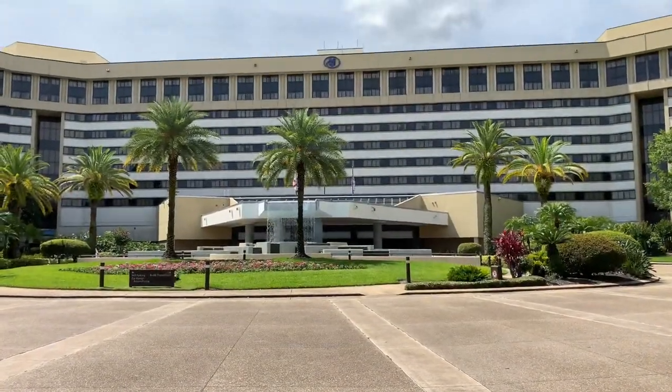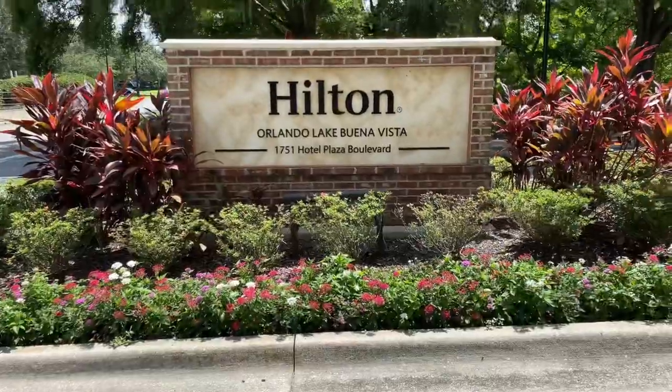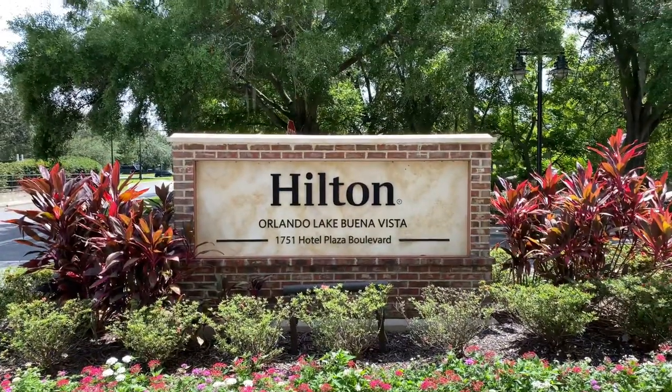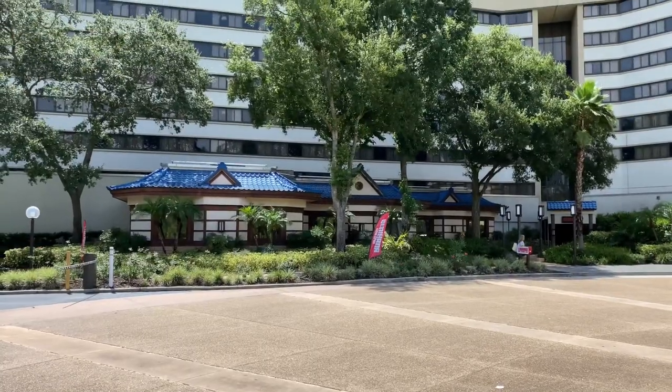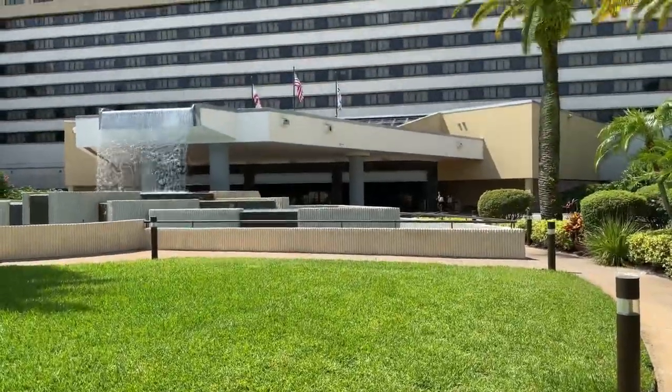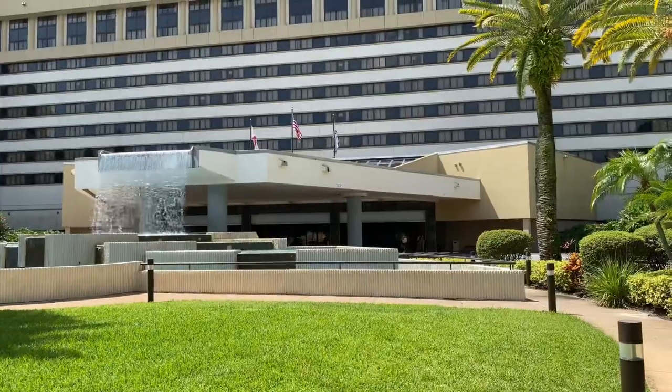Hotel Plaza Boulevard is over to our left-hand side, and here's the Hilton Orlando Lake Buena Vista. Those blue tiles on the roof can only mean one thing. We've arrived at our first Good Neighbor Hotel. Let's go inside and take a look.